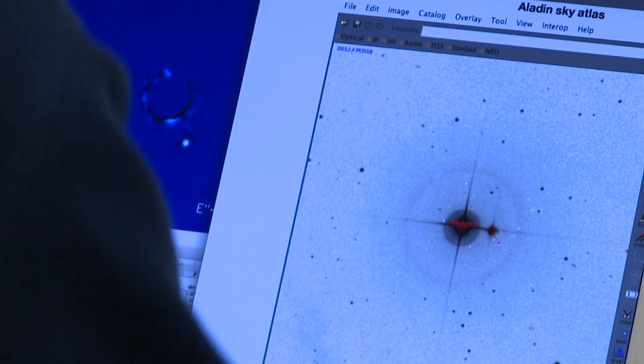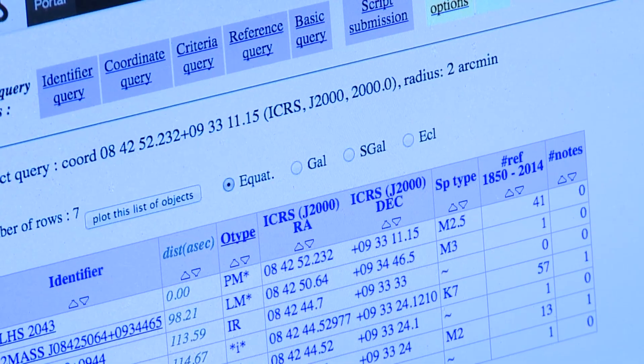Gemini looks at very specific fractions of the electromagnetic spectrum, but I look at lots of complementary wavelengths to add pieces of the puzzle and work out what's going on in these systems.